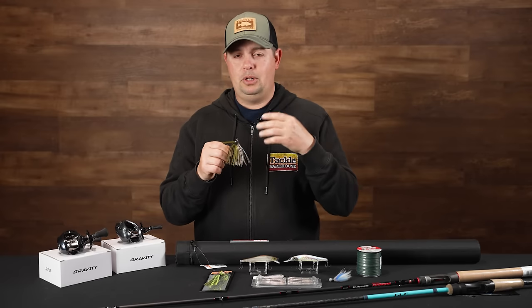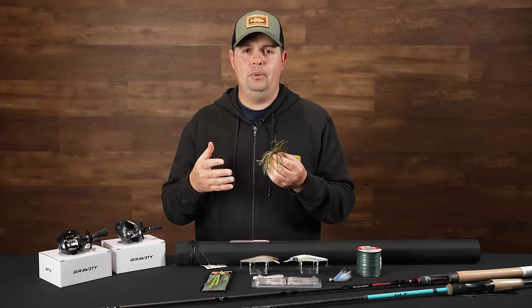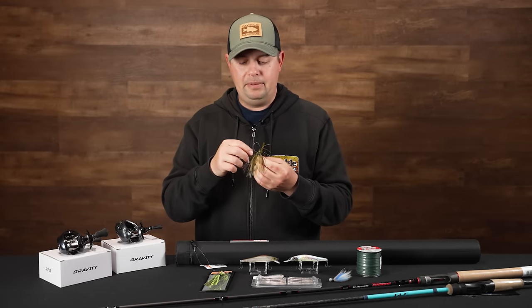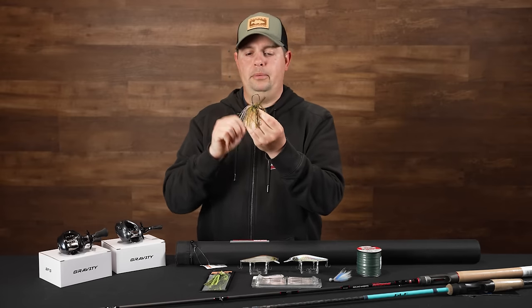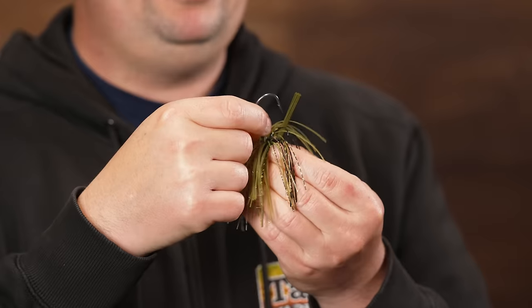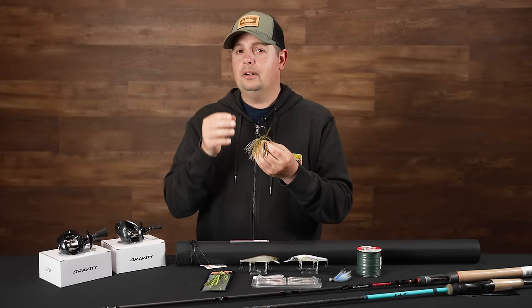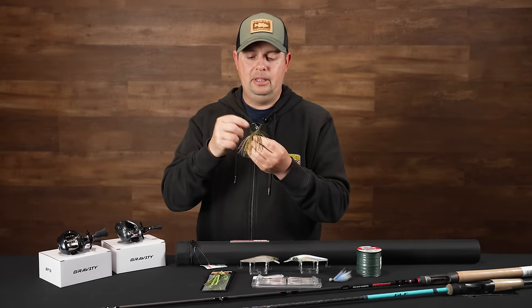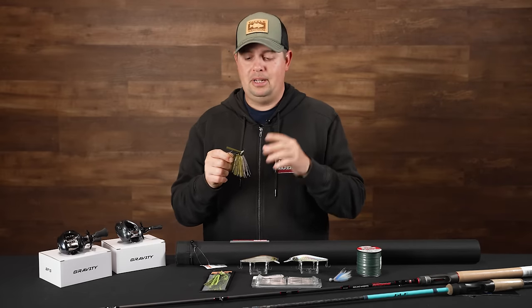It has wire-tied skirts, which is a great feature. You're not going to worry about fishing it for a couple of days, leaving it in your box, and then taking it out to find the skirt has fallen off — never going to have that issue with a wire-tied skirt. The keeper system uses a double wire keeper, which in my opinion is a lot more effective than the lead barb keeper. That wire holds it on better and doesn't tear the bait up as much, especially with smaller or narrower soft plastic trailers. A really high quality swim jig in some really cool colors designed by Wes Logan himself.